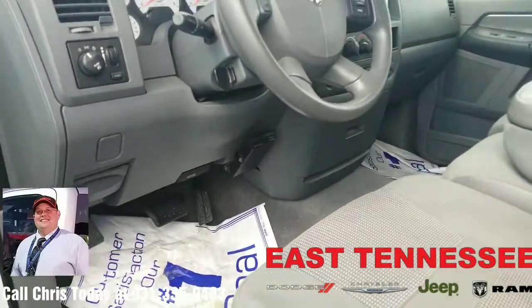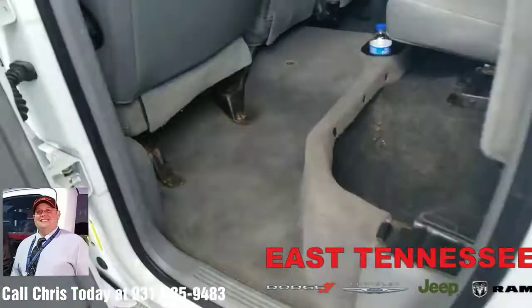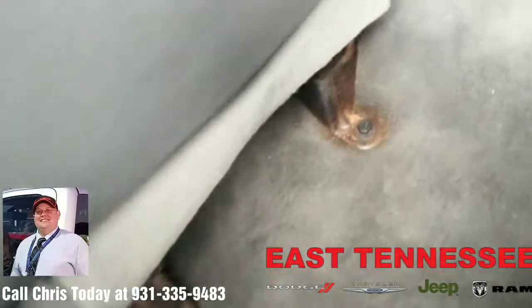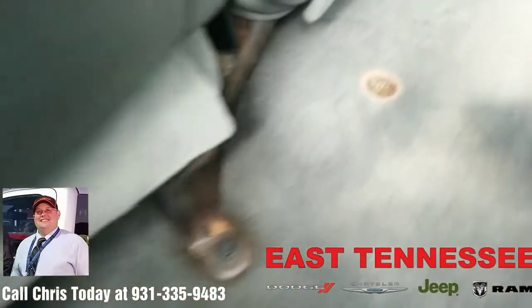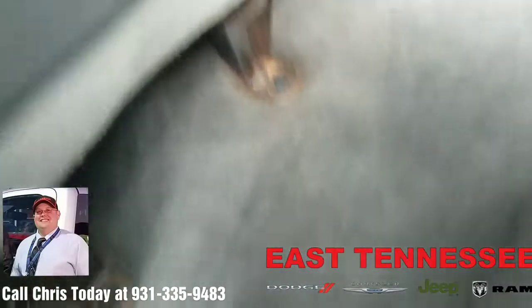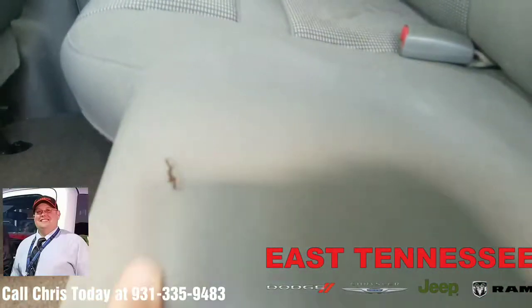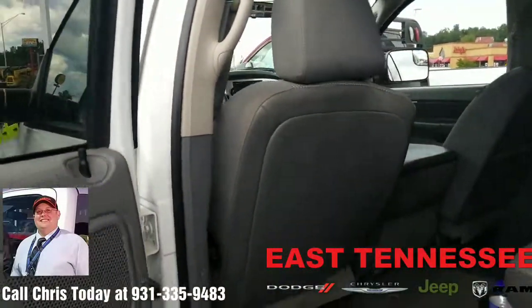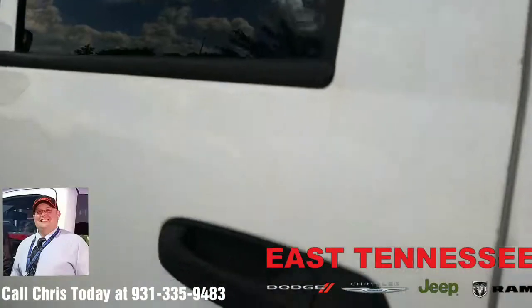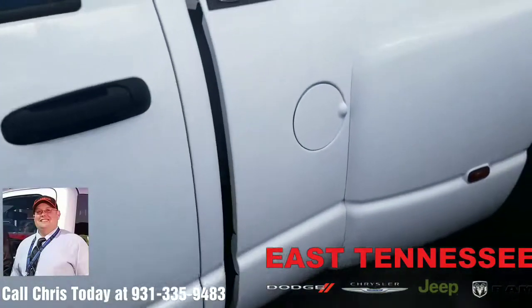Built-in trailer brake control in the back. The other issue in the interior is going to be this burn in the carpet, which can be covered up with rubber mats that go all the way across — Ram makes those — and a tear in the center seat here. It does need to go through the detail compartment one more time, just to get a little bit cleaner in here, maybe a shampoo.